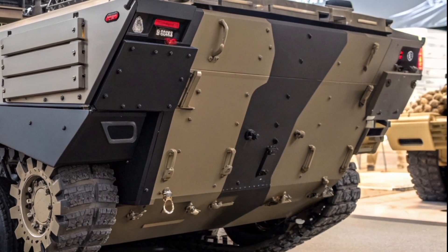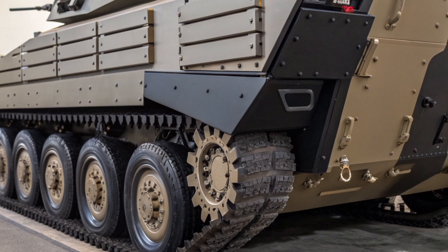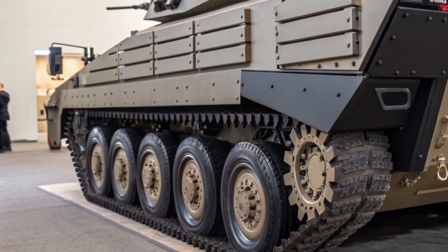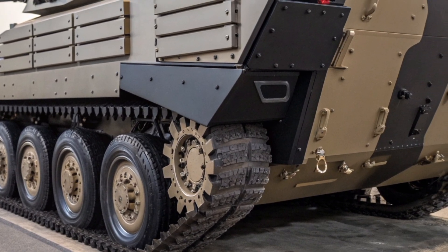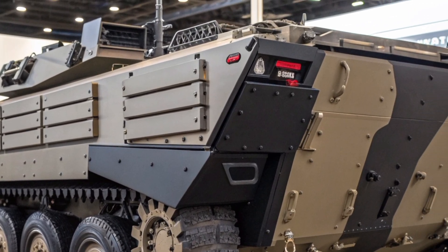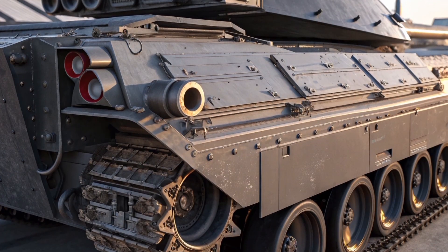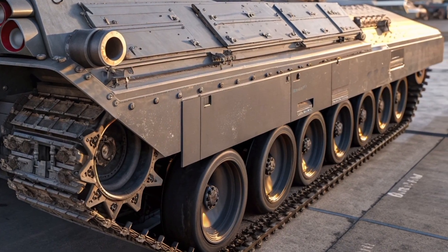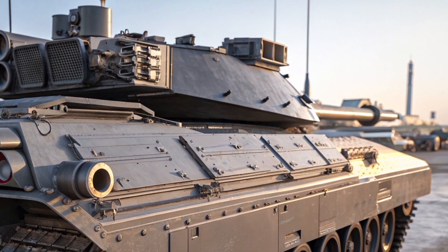Under the hood, the Scorpion 2026 runs on a next-generation hybrid diesel-electric engine. This powerplant delivers silent operation in stealth mode, a crucial feature for reconnaissance missions. It can reach speeds of over 90 kilometers per hour on road, with whisper-quiet movement in electric mode for covert deployment. Its advanced suspension allows it to handle rough terrain with stability and speed, ideal for the fast-paced, high-tech warfare scenarios the UK forces expect in the coming decade.